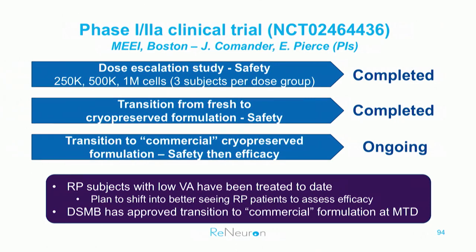We've also reformulated a commercially ready cryopreserved formulation, which is now ready, and we are going into patients with that formulation at the one million cell level. So far we've treated patients with light perception and hand movement levels of visual acuity. The plan is to expand into better-seeing RP patients as quickly as possible to look at efficacy and not only safety. Dr. Commander will be presenting the interim safety results on Saturday at the retina subspecialty day.